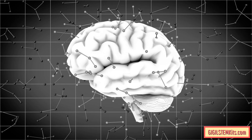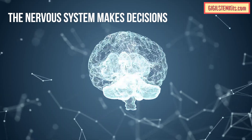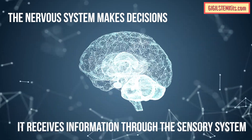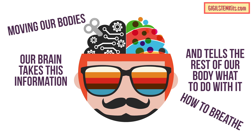One of the most important systems in our bodies is the nervous system. This system includes our brain, spinal cord, and nerves. The nervous system makes decisions — it receives information through the sensory system, and our brain takes this information and tells the rest of our body what to do with it, such as how to move, how to breathe, and how to react.